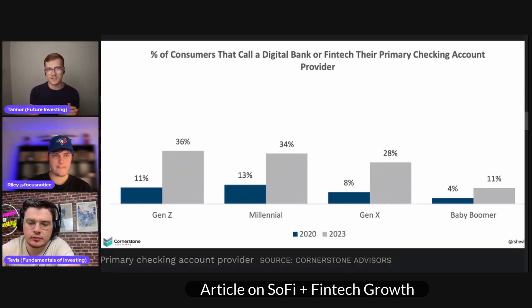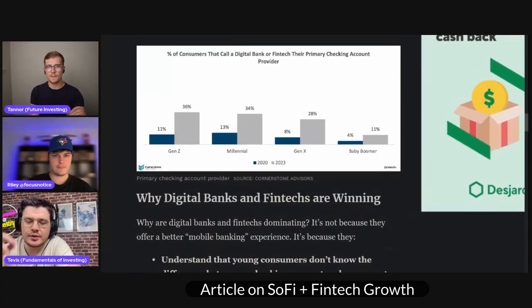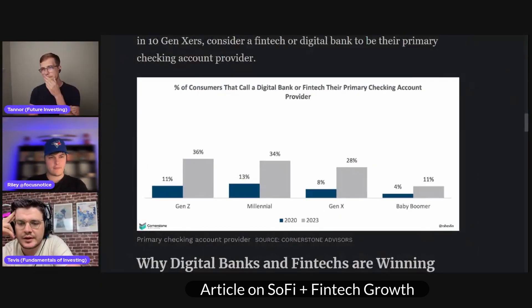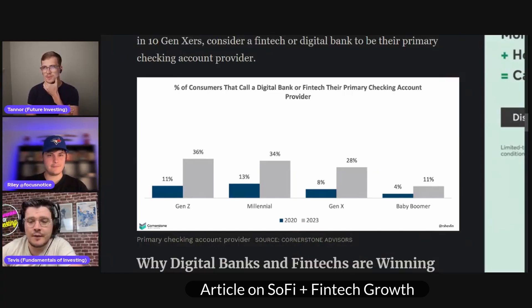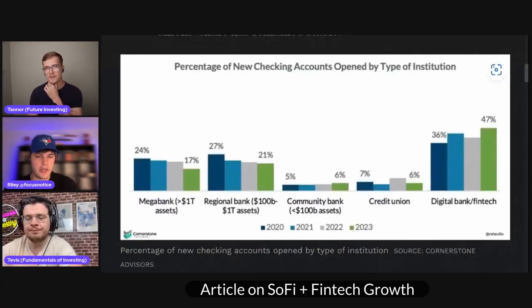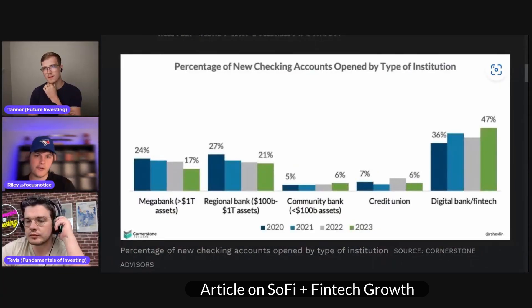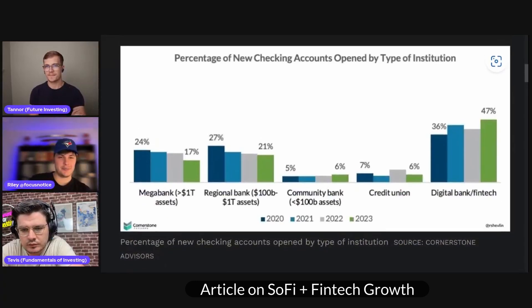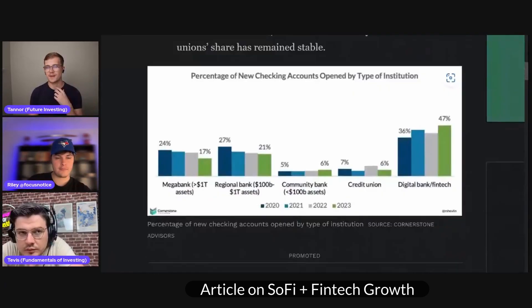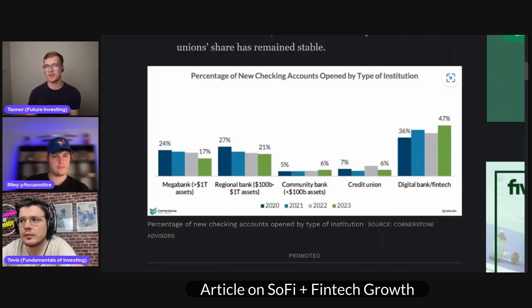Gen X, millennials, Gen Zs are all seeing even larger increases than that. But this was also — there are macro repercussions that result in this, right? Everybody is going to go up when you have a lockdown for three years and people can't go to branches. Of course they're going to go to digital banks. This is comparing 2020 to 2023. 90% of that time, people were locked up. So regional banks are still getting 21% new account opens — that's kind of crazy. And 75% of people still do all their banking online, but the high majority, 81%, are doing it through their mega banks — they're just using a fintech platform through a mega bank brand.